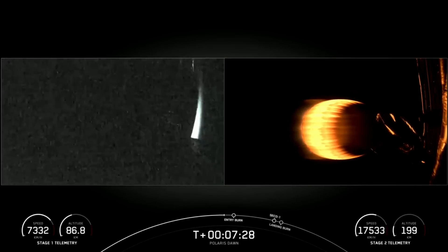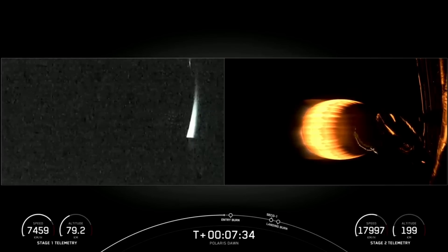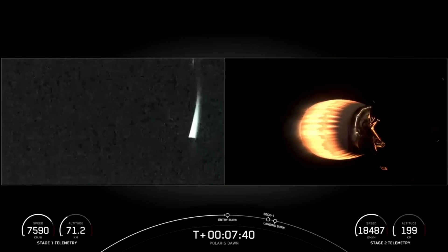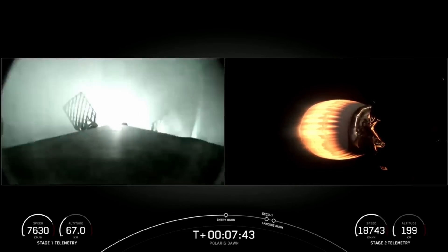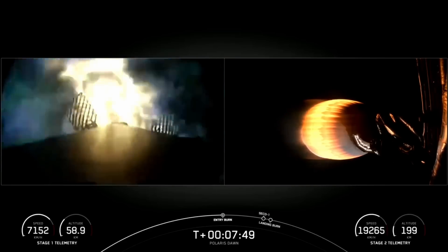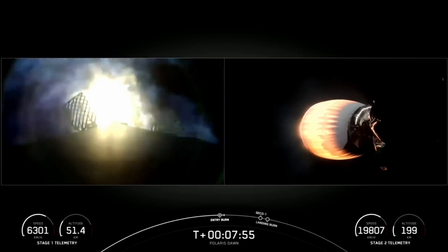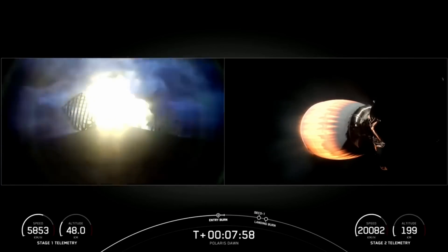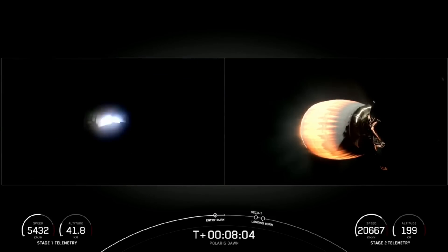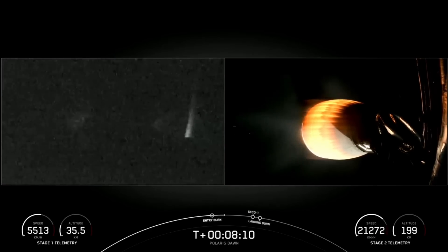Stage 2 FTS is saved. Standing by for entry burn begin on the first stage, there on the left-hand side of your screen. Right on time, the entry burn has begun — three engines lit on that first stage vehicle. This is about a 29-second burn and helps slow the vehicle down as it's re-entering Earth's atmosphere. The engines have now shut down on that first stage, concluding the entry burn.